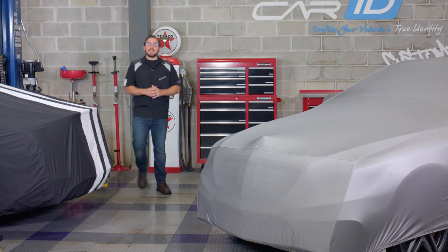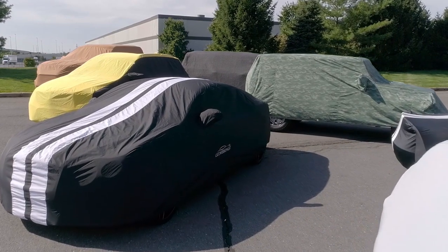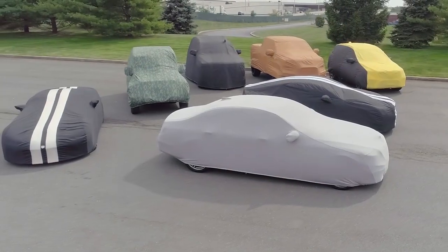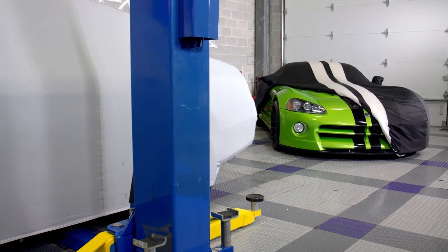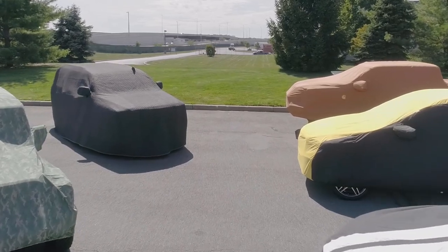Well guys we covered a lot today and I threw a ton of information at you and I hope you found it helpful. Now car covers can be confusing — like I said earlier, choosing the right one is never easy — but hopefully after all this you took away something that will allow your search to be a lot easier. And if you still have more questions or are still unsure, that's not a problem, just give one of our product specialists a call. Our team knows car covers and can point you in the right direction to find the right car cover for not only you but that prized ride of yours. Well thanks again for taking the time to join me in the shop today and as always I will see you guys next time in the garage.